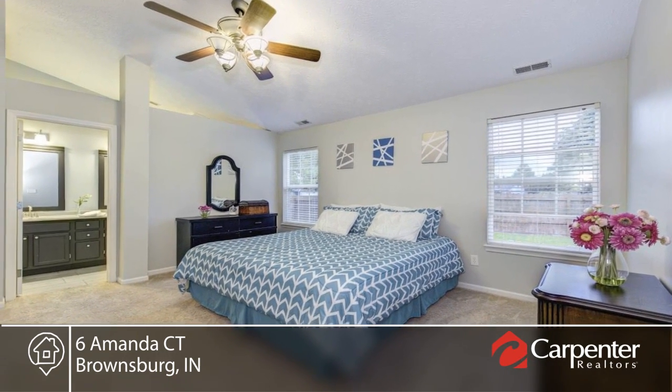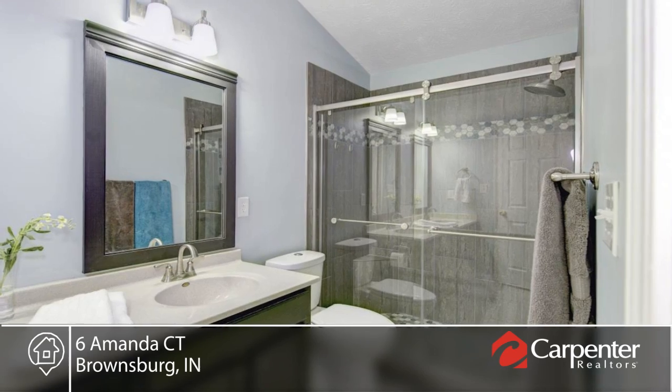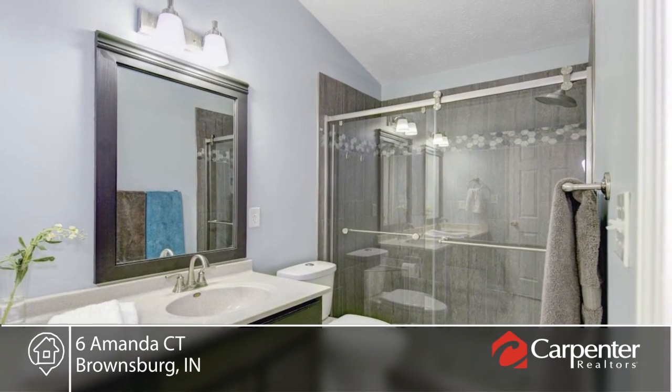There are updates around every corner of the home that include beautiful fixtures, fenced-in backyard and mini barn for storage. A home warranty is included and you can be in before the holidays.